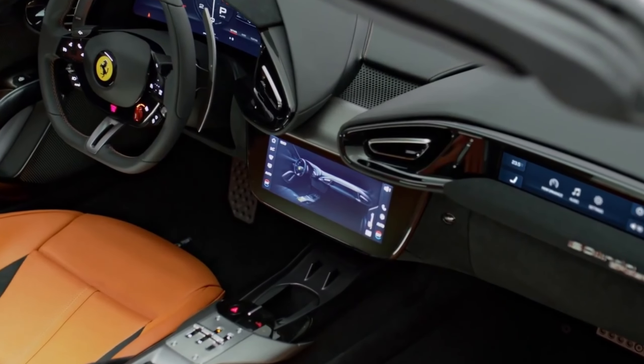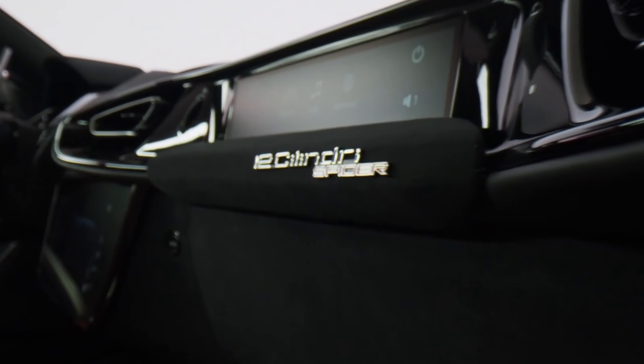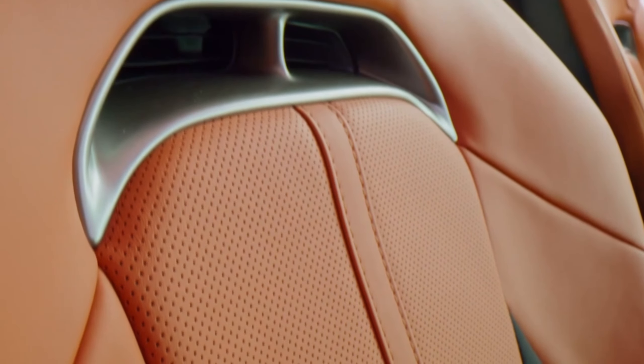Ergonomically designed seats provide excellent support and comfort even during high-speed maneuvers, making long drives as pleasurable as spirited sprints. The driver-centric layout ensures that all controls are within easy reach, emphasizing the 12 Cylindri's focus on driver engagement.